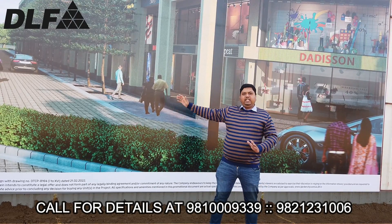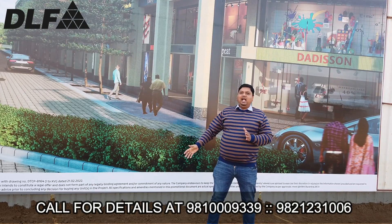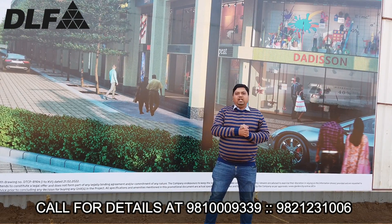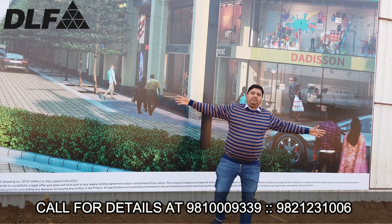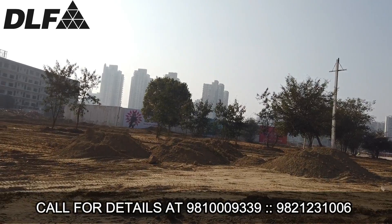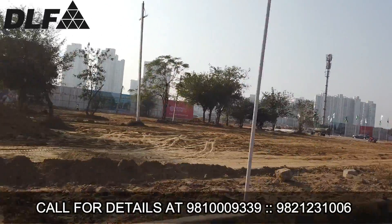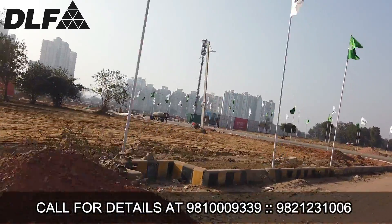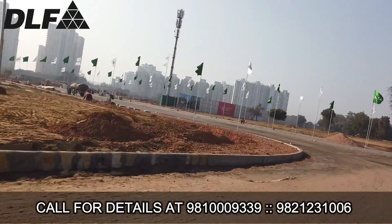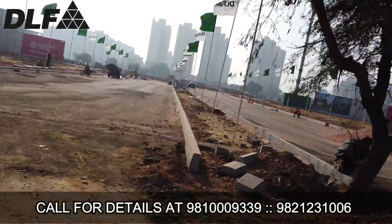This is the 8-acre site — DLF's SEO at Sector 84 — by the name of DLF Garden City Central. The frontage is 220 meters wide on the main road, which you can see here in this walkthrough. With 220 meters of frontage, any market with that kind of exposure will automatically attract maximum brands.